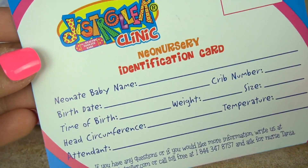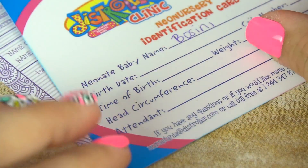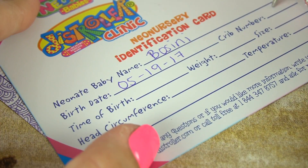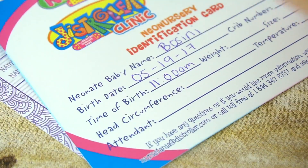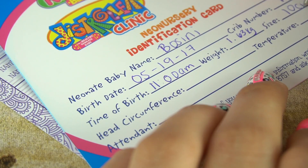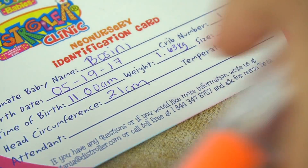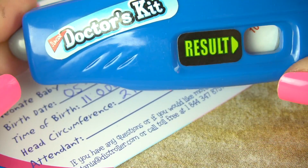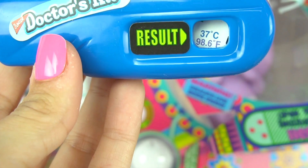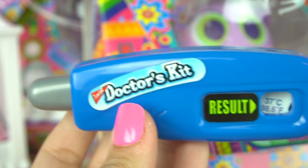Let's start by filling out her identification card. Her first name is Bossini. Her birth date is May 19th. Her kid number is number one. Her time of birth is around 11 a.m. Her weight is about 1.63 kilograms, and she's about 10 centimeters long. Her head circumference is about 21. And we need to take her temperature. I'm no doctor, but I have a little thermometer here — 98.6 degrees Fahrenheit, 36 degrees Celsius. That's a great temperature.